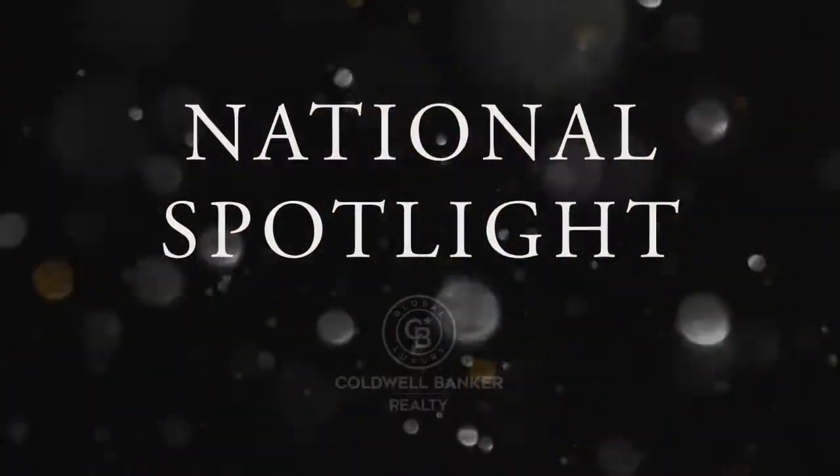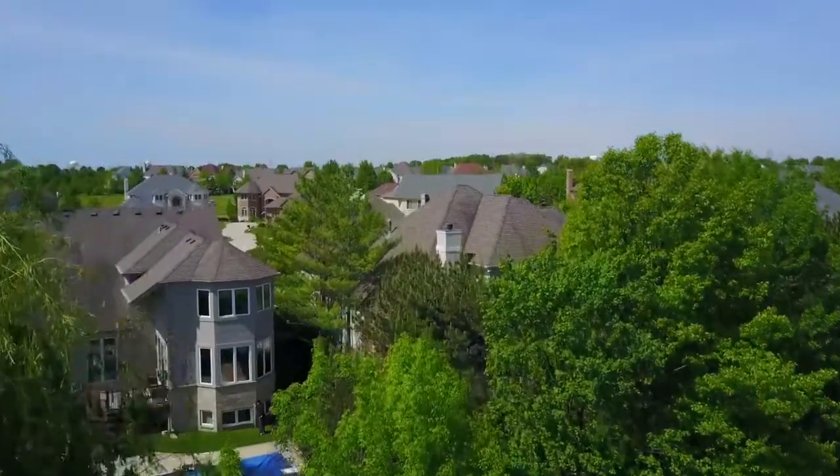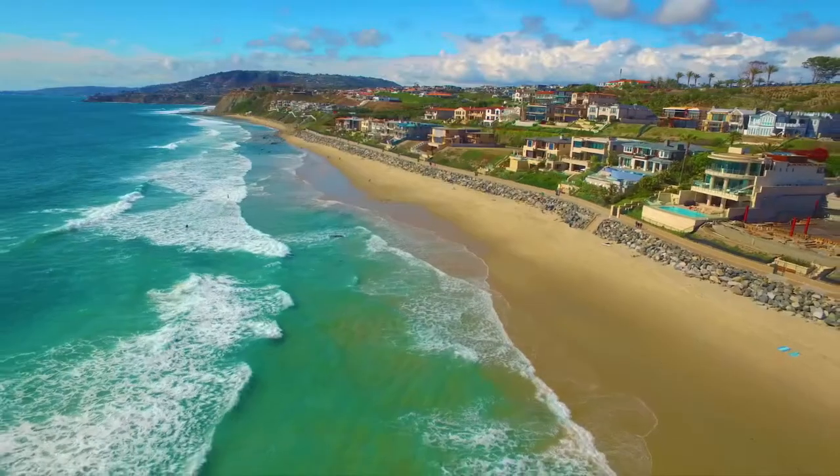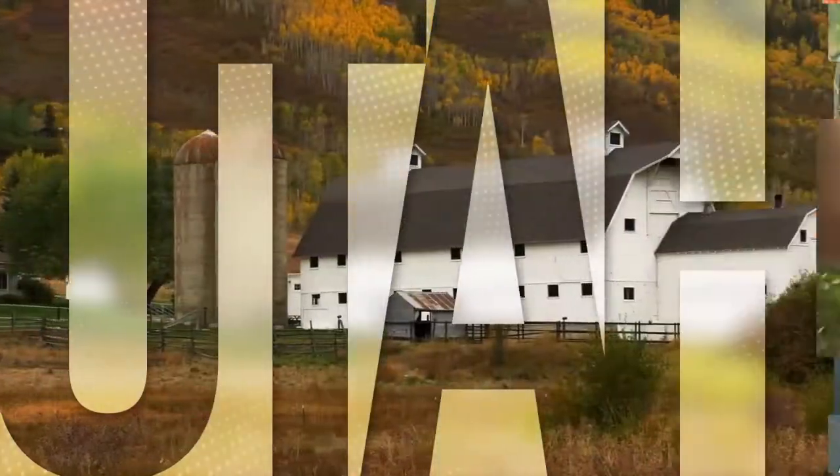Thanks for watching this week's National Spotlight. Whether you're buying or selling a home, moving across town or across the country, Coldwell Banker can help. That's it for this week's show. Thanks for joining us. Tune in every Sunday at 10 a.m. for the latest news about real estate for sale in the great state of Utah.